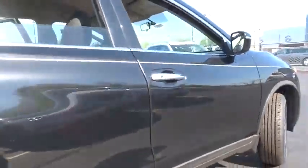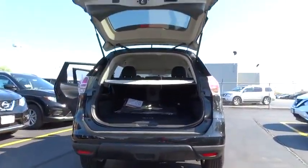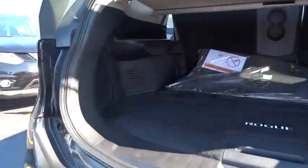Here are some of this vehicle's great options: stability control, keyless entry, steering wheel audio controls, traction control, all-wheel drive, backup camera, anti-lock braking system.